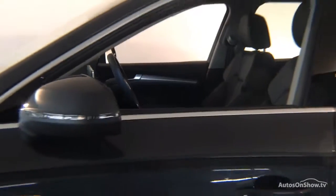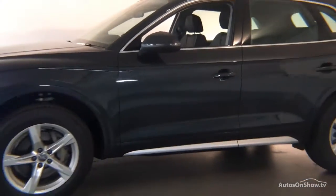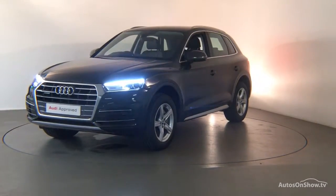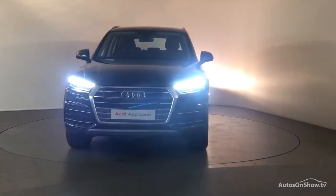A 12-month warranty including roadside assistance is provided. Our dedicated approved used specialist team are on hand seven days a week, while our team of business managers are here to provide assistance on a range of simple financing options tailored to suit every individual — all ensuring there are no distractions from the thrill of driving your new purchase.